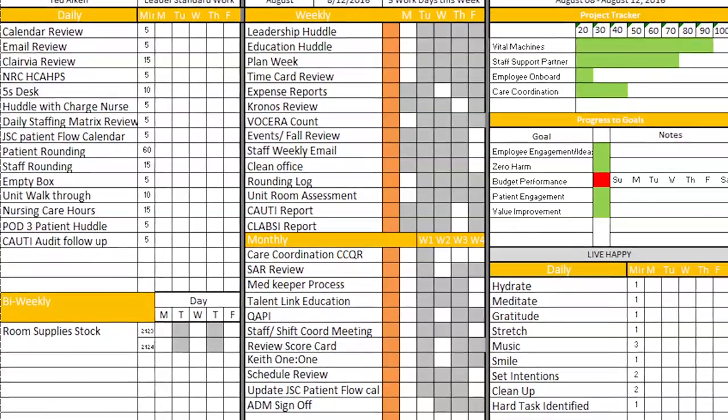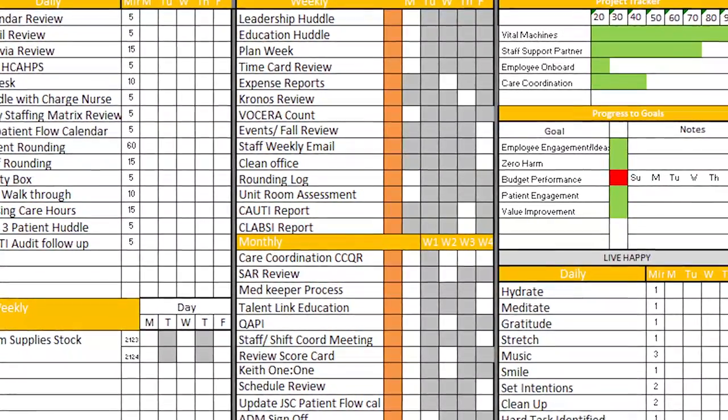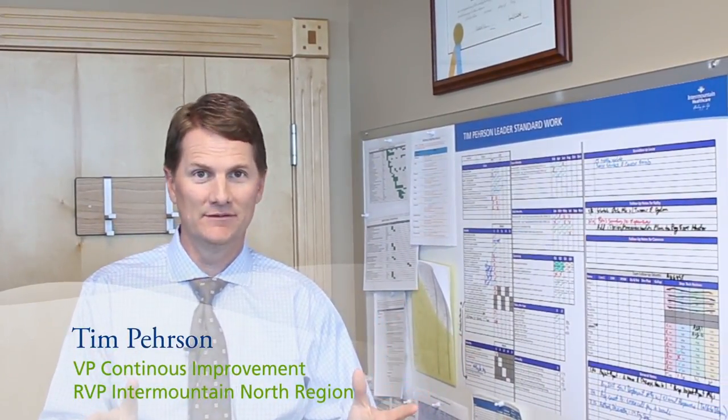It's also been very helpful when I've taken time off — I can print out my standard work and provide it to my team as a guide to make sure tasks are being completed. At Intermountain Healthcare we have valued standardizing clinical care, and often we think that only applies to clinicians, but in reality using standards helps us in leadership roles to do our job better.